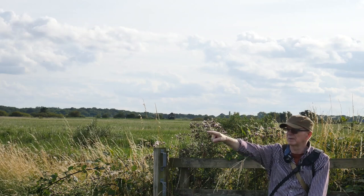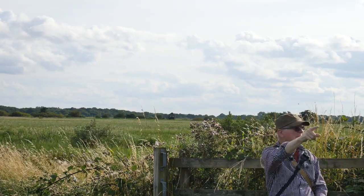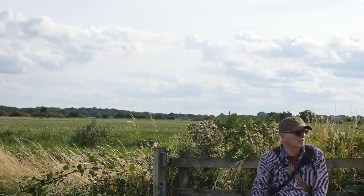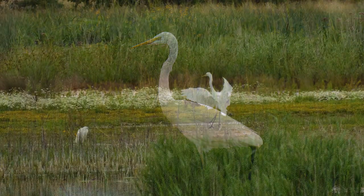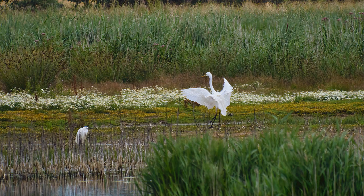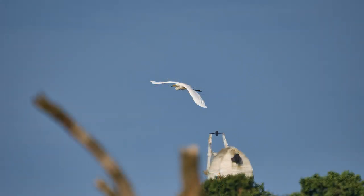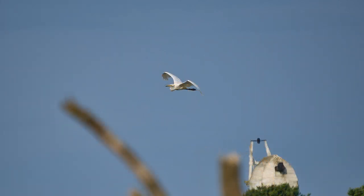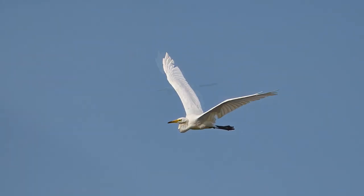The egret took off and flew right the way round and across behind me into the trees, so it covered quite a bit of ground. This is the great egret, otherwise known as the great white egret, which is all part of the heron family. Of course we have lots of herons in this part of the world — the grey-blue heron, very common. But we also have these egrets now, which are becoming more and more common as well.